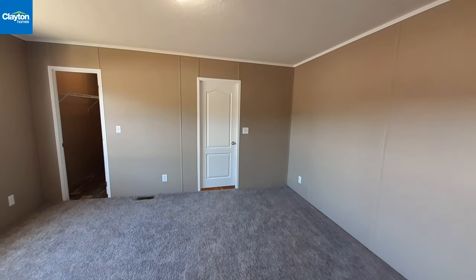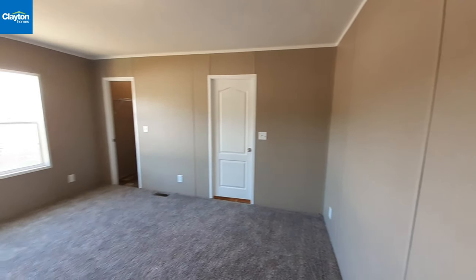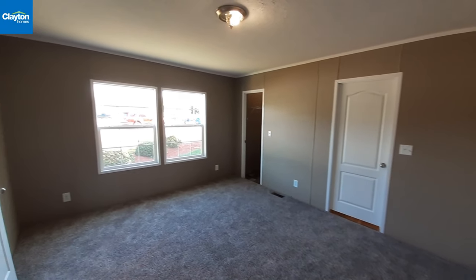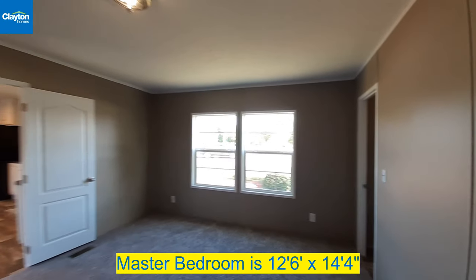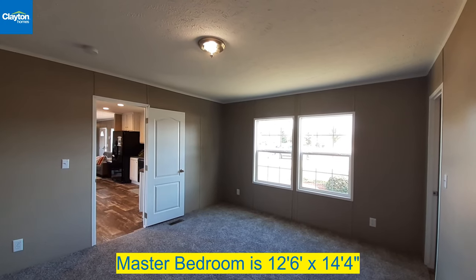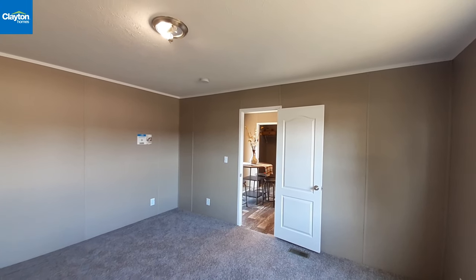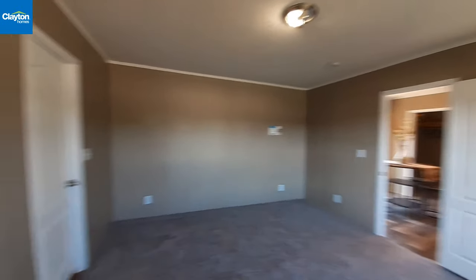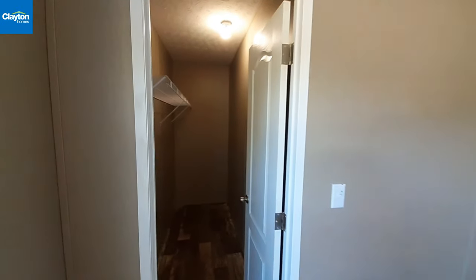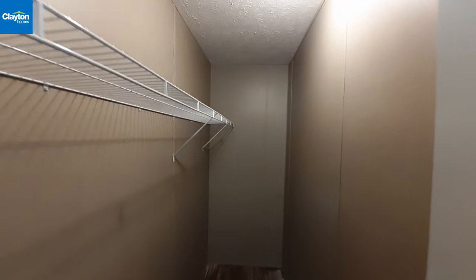Coming into the master bedroom — really nice set of big windows over there. Overall you've got a really large master bedroom in here. Our closet is a little bit wider than the door and it runs quite a ways down, so you've got a full-size walk-in closet.